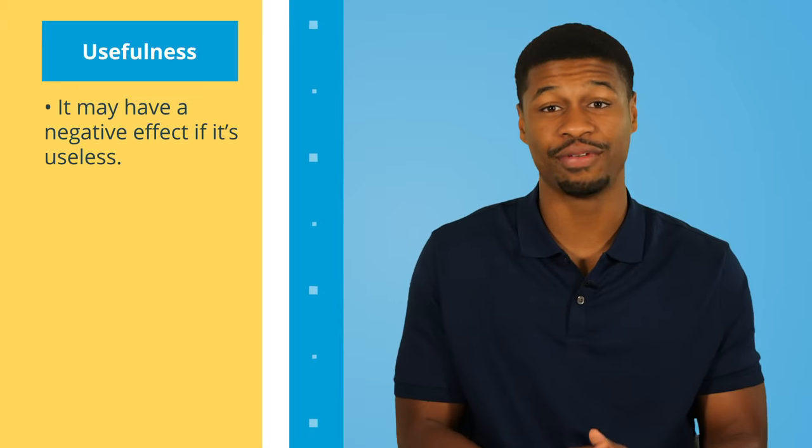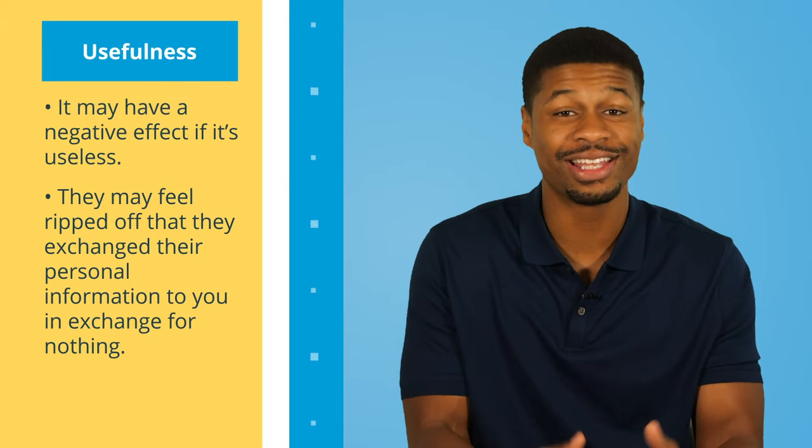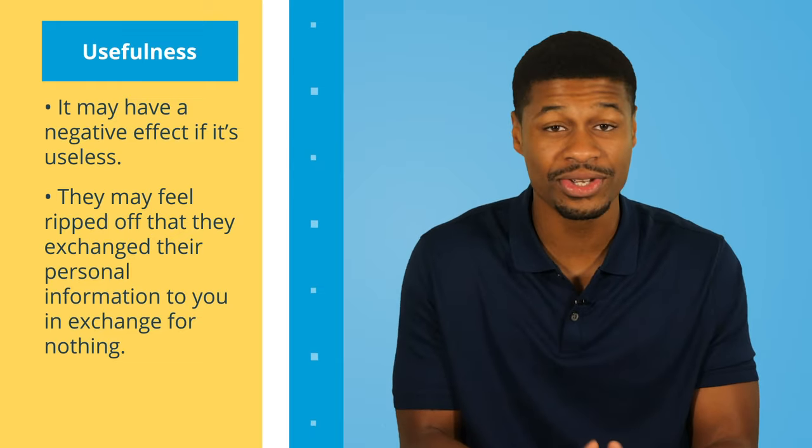In fact, it may even have a negative effect. They may feel completely ripped off that they exchanged their private personal information for nothing, which means they probably won't be thrilled to hear from you when you start sending them emails, text messages, or even try to call them. For example, imagine being starving to eat something good and you see an exclusive guide that says we have the best restaurants in town rated by the top chefs — and the top of the list is McDonald's. This guide sucks, so make sure your lead magnet doesn't.